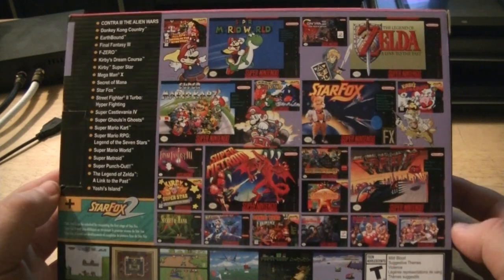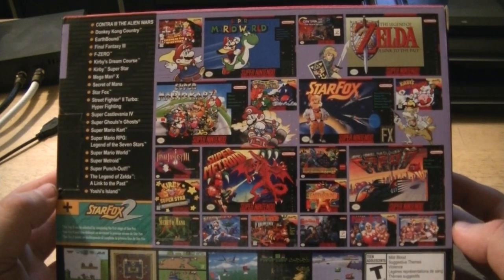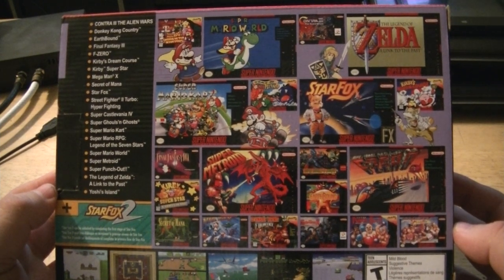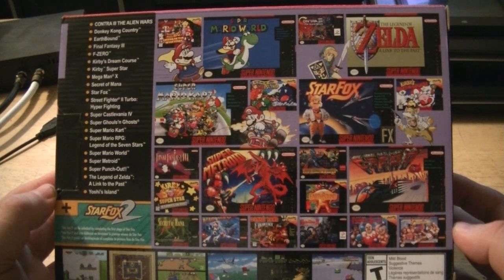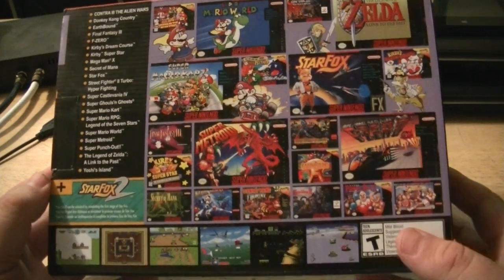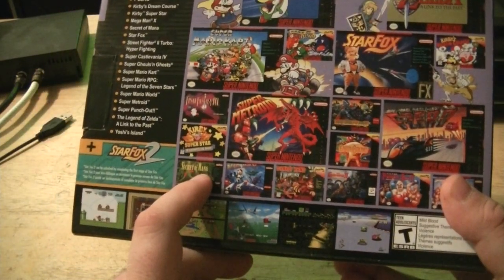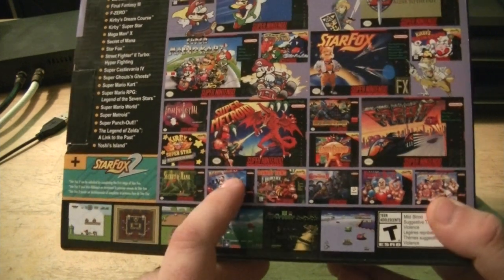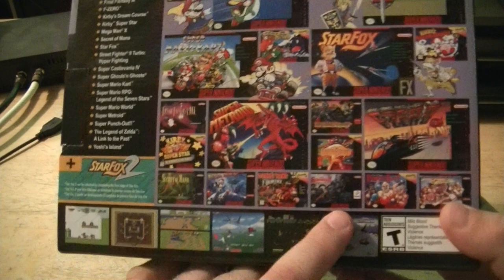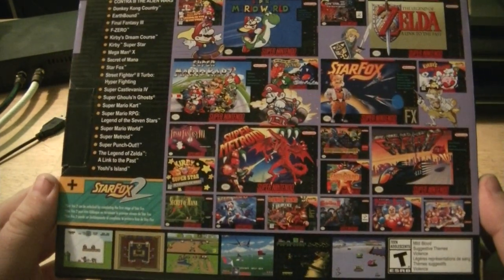They can keep them. So what we got here: Mario RPG, Mario World, Contra 3, Zelda: Link to the Past, Star Fox, Star Fox 2, Yoshi's Island, Super Metroid. I actually own most of these games. Some of the big expensive ones like Earthbound I don't have, Secret of Mana I don't have, Mega Man X I don't have — but most of the rest I have. I'm buying this as a collectible. I have the NES Classic as well.